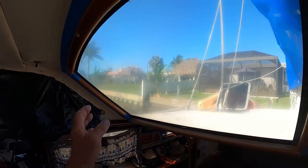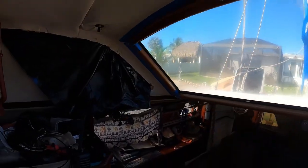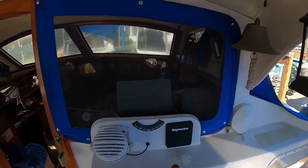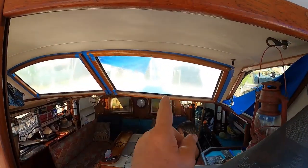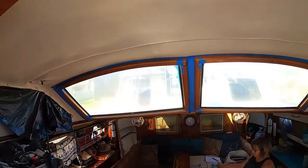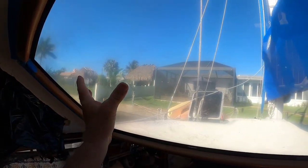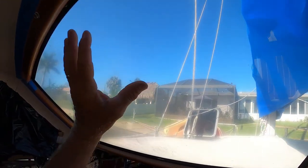So I wanted to show you the windows. This is our helm — we look through our doghouse through the windows to see the front of the boat. You can see it's kind of getting hazy and cloudy and milky. The windows look dirty, but they're really crazed — they've got little micro fractures and cracks all through them.